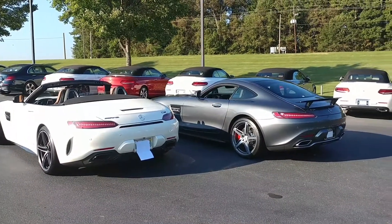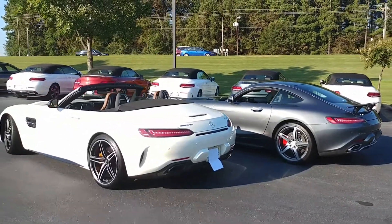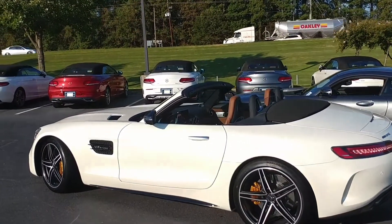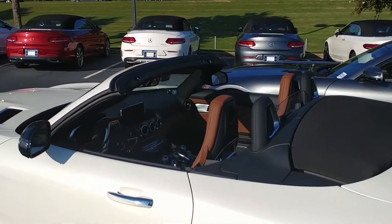The final entry is the GTR — the beast of the green hell. That model only comes in the coupe, with 577 horsepower, 516 pound-feet of torque, and that's $157,000. So four entries total, and we are looking at the two middle ones.